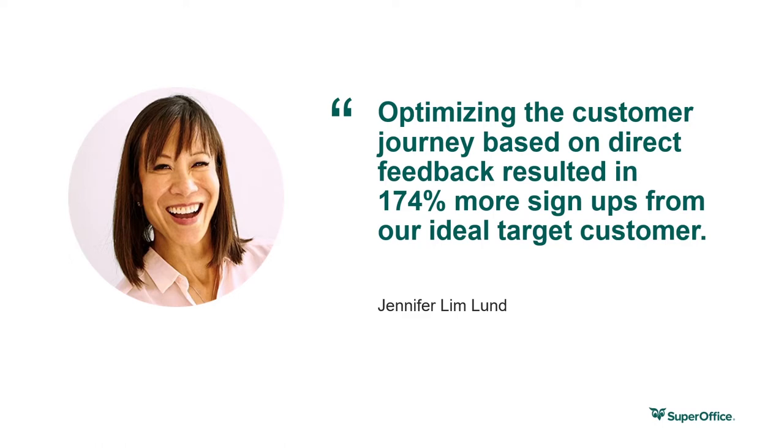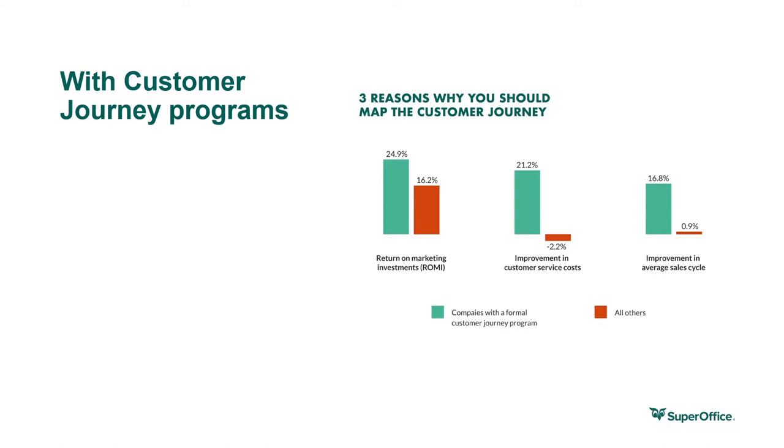Before we go into the discussion of phases, let's look at the benefits of mapping out the customer journey for your business. There's a common saying that you can't understand someone until you walk a mile in their shoes — and that's exactly what customer journey maps do. They help you put yourself in different customers' shoes and understand your business from their point of view. A journey map will tell you where you are right now and how to get to your desired destination. Imagine being able to predict the next step of your target customer — that's the superpower of the customer journey. In fact, 69% of businesses list the customer journey as a top investment priority.